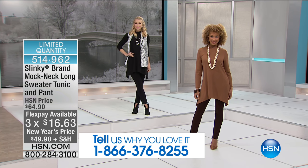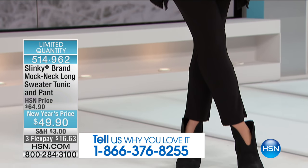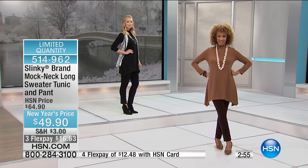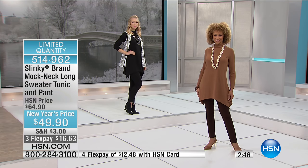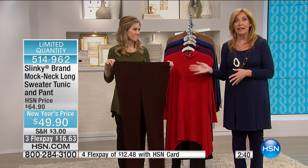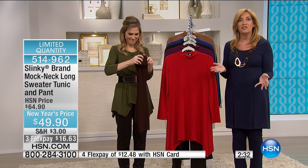What you're getting here today is a mock neck long shark bite lightweight sweater — this sweater alone would normally be $59.90. Then we threw in our jersey knit skinny pants that's a $43 value. So for less than the price of the tunic, you're getting the tunic and our skinny pants — one of our best-selling pants at HSN. It tapers in to make your legs look longer and leaner. You can tuck it into your boots, wear it with booties, sandals, heels, or wedges going into spring.